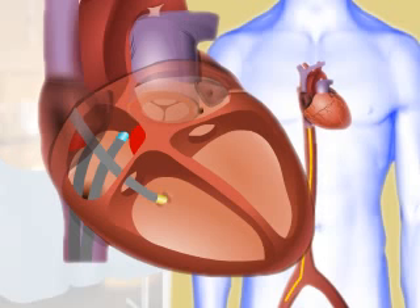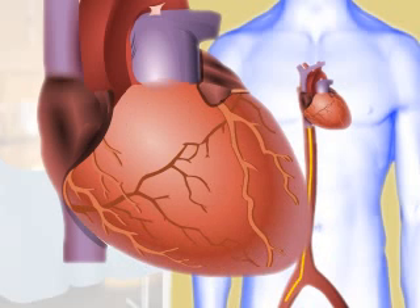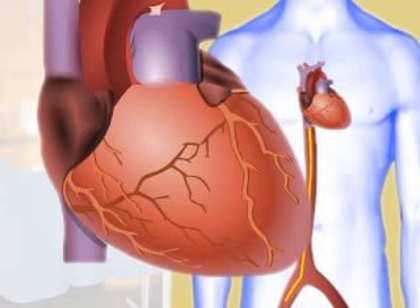When in place, the catheters will sense the electrical signals in different areas of your heart. Your doctor will view these signals on EKG monitors. Since it is common for abnormal heartbeats to come and go, your doctor may try to trigger them during the procedure under controlled conditions. By doing this, your doctor can study your abnormal heart rhythm, or arrhythmia, and identify the location in your heart that may be causing it.